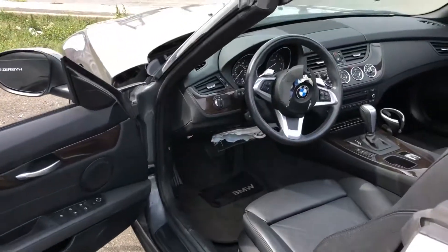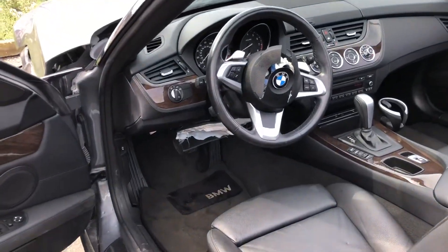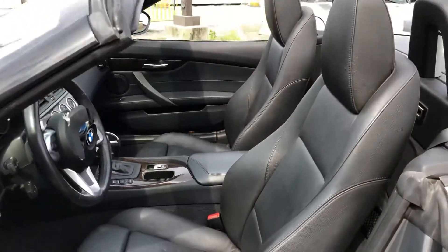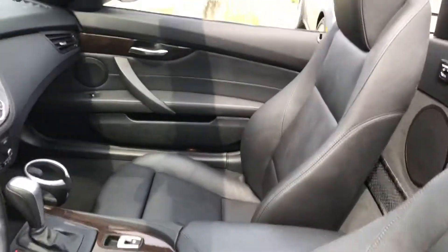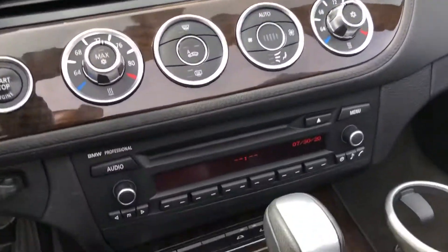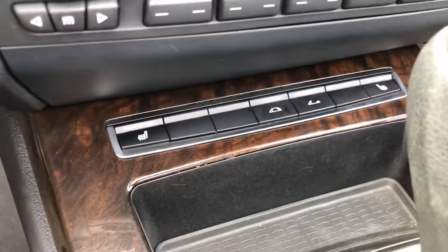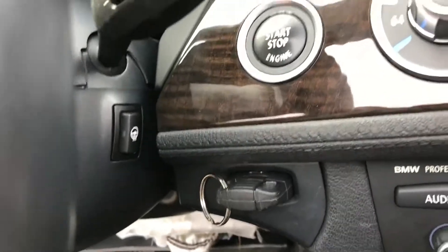Here you'll notice you're going to need two airbags — the steering wheel and the knee airbag. No cuts, no rips, no cigarette smell. It has a power top, seat warmers, and another really cool option is the steering wheel warmer as well.